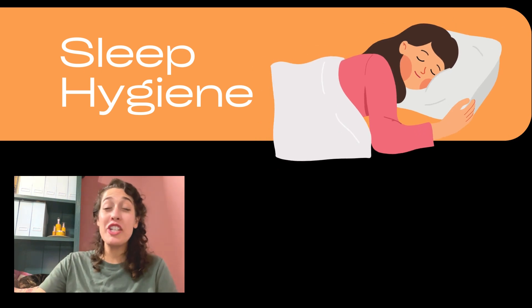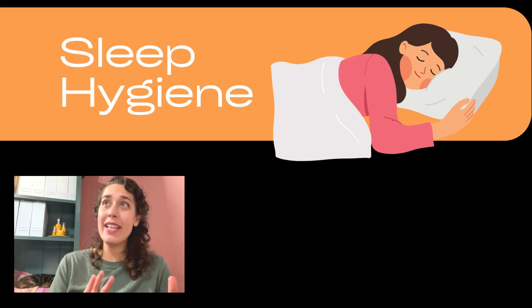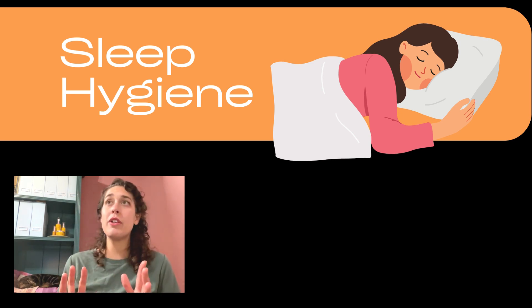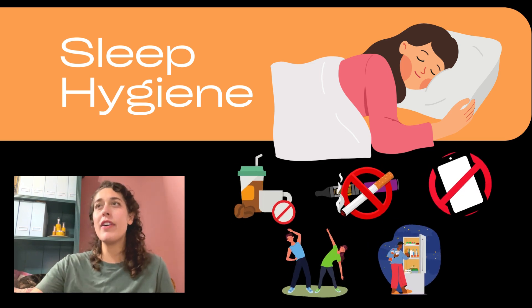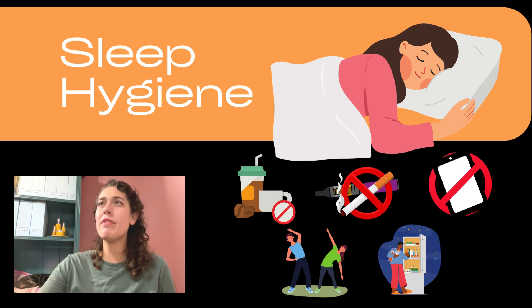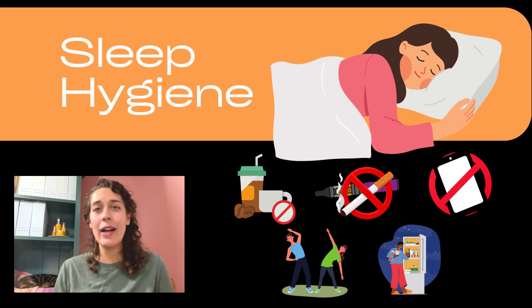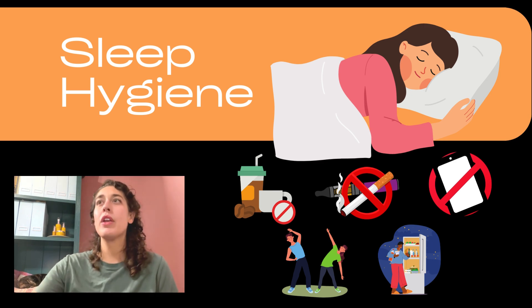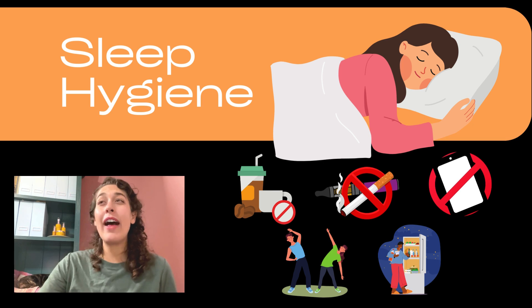Now I want to mention sleep hygiene. For teens, sleep should be eight to ten hours. For adults, we're looking at seven to nine hours — that's our goal. Make sure you have a regular sleep schedule, create a comfortable sleeping environment, and go to bed and get up at about the same time every day. No caffeine — I say not past 11 in the morning; technically it's 8.9 hours before bed you want to be caffeine-free. Avoid eating close to bedtime — give yourself at least three hours.